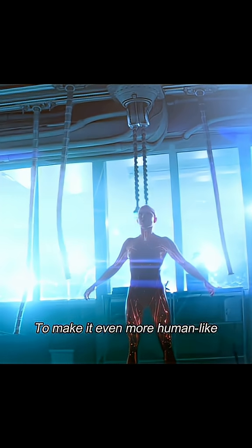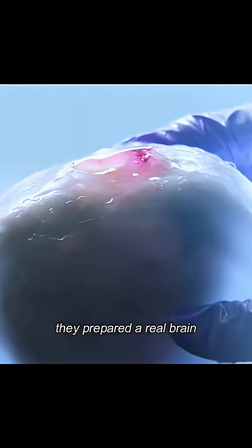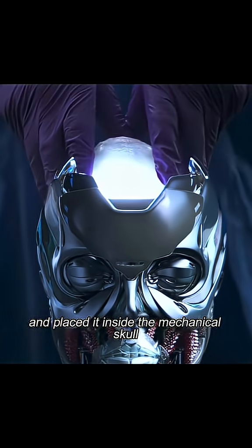It wasn't long before it came to life. To make it even more human-like, they prepared a real brain and placed it inside the mechanical skull, sealing it up.